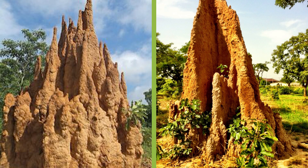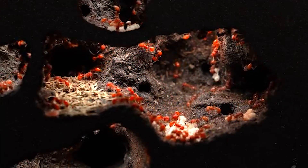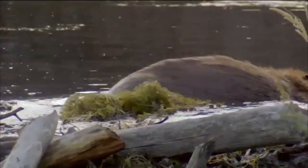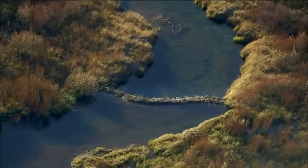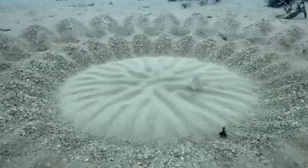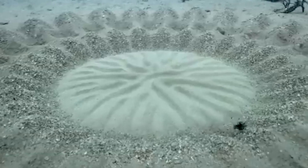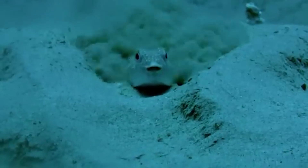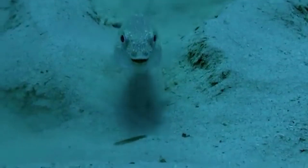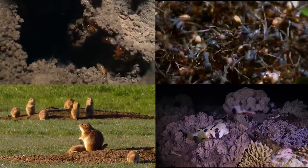Take termites, for example. They build towering, air-conditioned mounds in the hottest climates. Ants construct massive underground cities with perfectly ventilated chambers. Beavers reshape entire ecosystems with dams that rival human infrastructure. And deep beneath the waves, the humble pufferfish creates massive, mesmerizing circles in the sand, perfect in symmetry, yet made only with fins. No machines. No blueprints. Just pure biological brilliance.